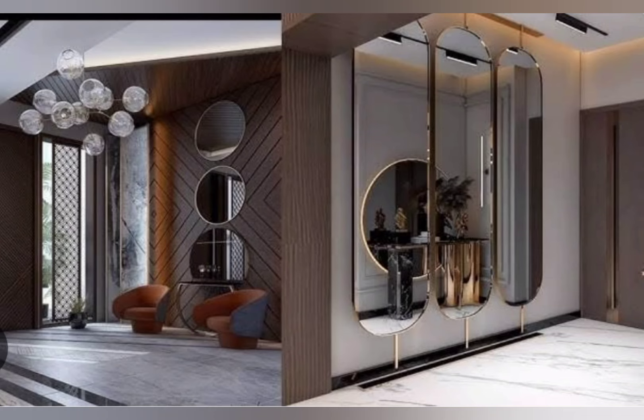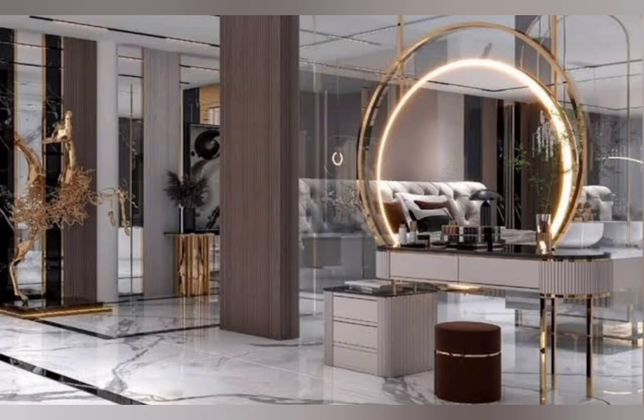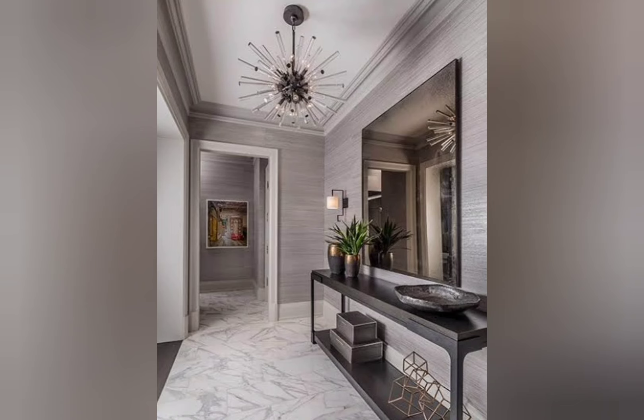Take notes from these joyous entryway design ideas, paired with 2023 interior design trends, which means statement rugs, gold fixtures, and trending wallpaper designs. It turns out something as simple as a fresh coat of paint, a vintage piece of furniture, or modern wall decor can completely revamp your home's entryway.